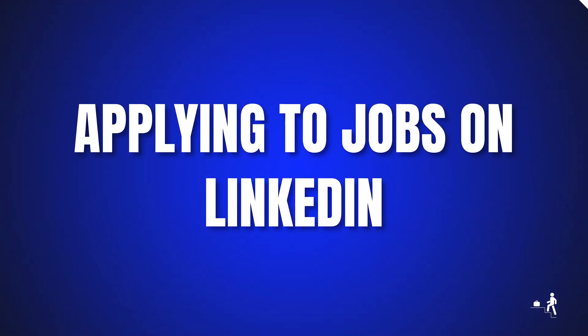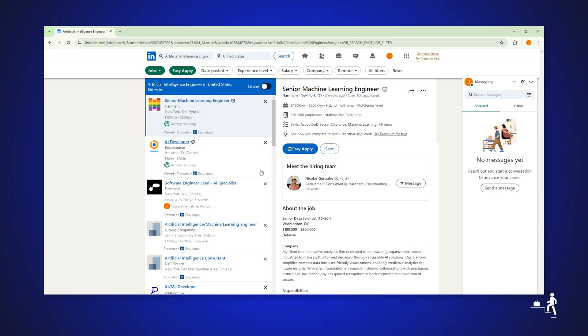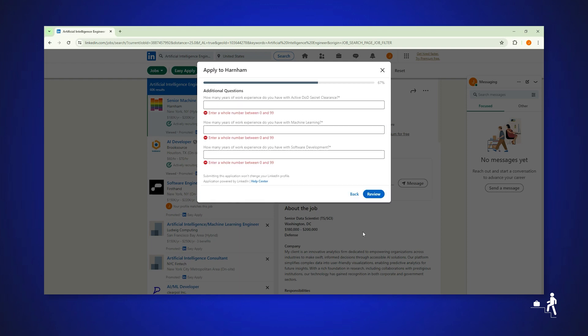Applying to jobs on LinkedIn: find jobs with Easy Apply. Right-click on the web page and click on the Apply button. Then the extension starts applying for you.